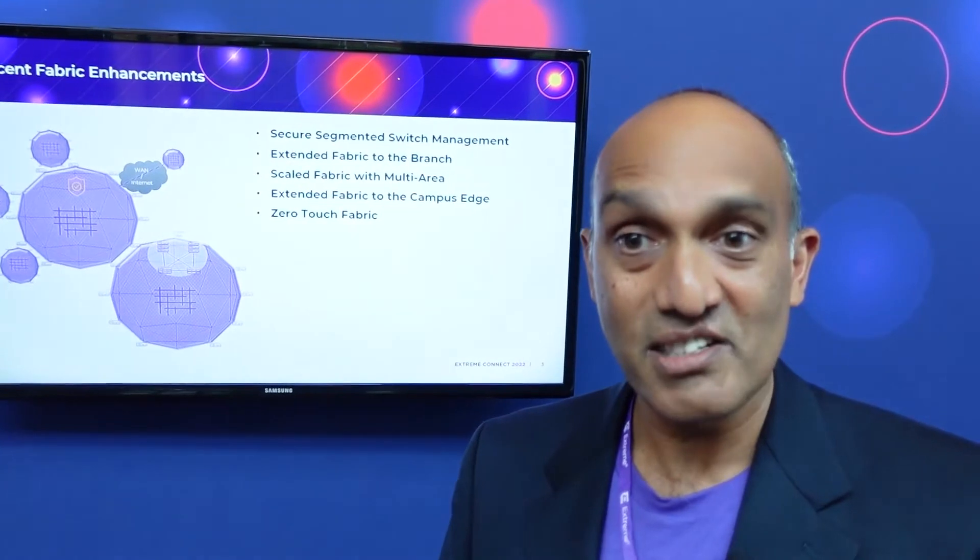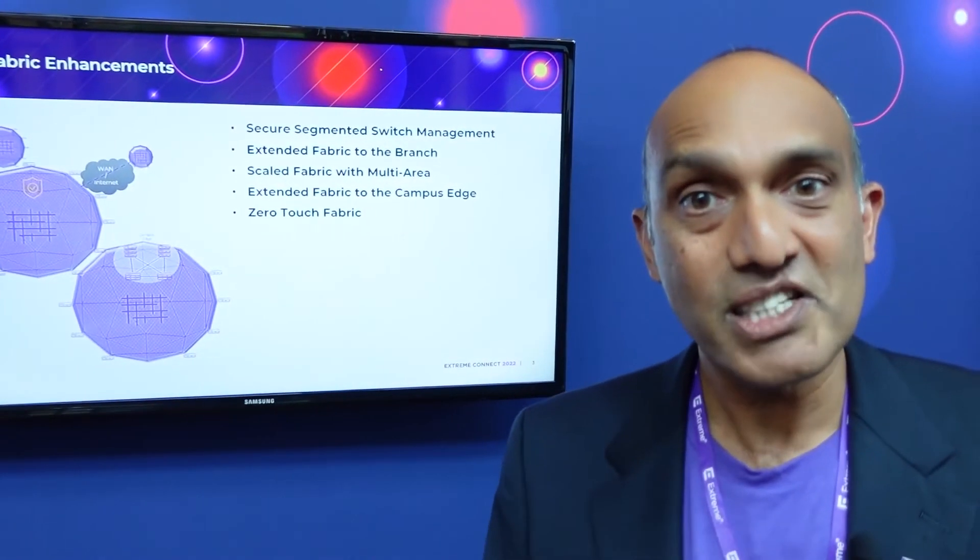Another innovation in recent years with Fabric is automation. As Fabric moves to the edge, customers now deal with hundreds or even thousands of switches in their network, and configuring each individually is painful. So we focused on infrastructure automation as well as edge automation. With infrastructure automation, we introduced the concept of zero-touch Fabric — you plug a switch into another switch, they automatically detect that they're part of a Fabric and do all the basic Fabric configuration automatically.